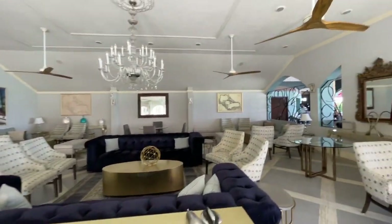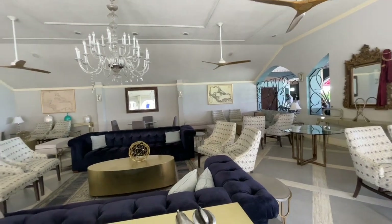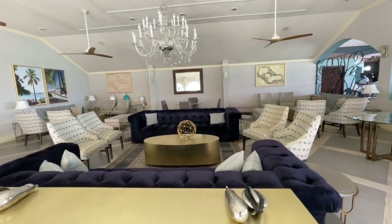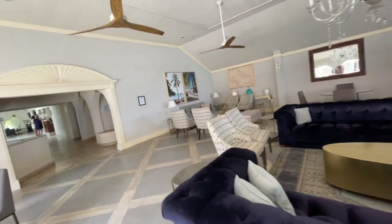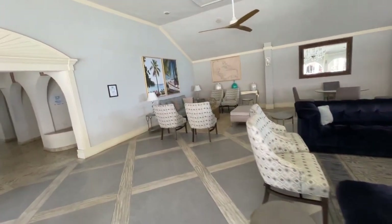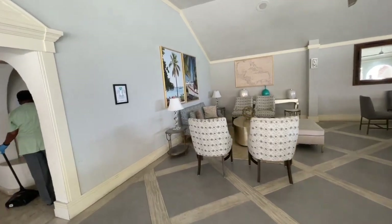This is the Crystal Lounge. This is a great place to come, especially during the heat of the day, to have lunch, have a drink, and get out of the heat. Nice loungy spots. This is also where cocktail parties and things like that would take place.